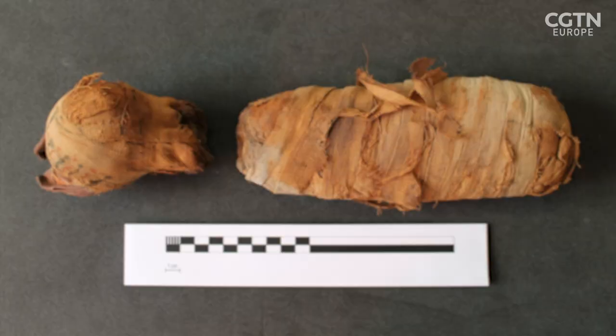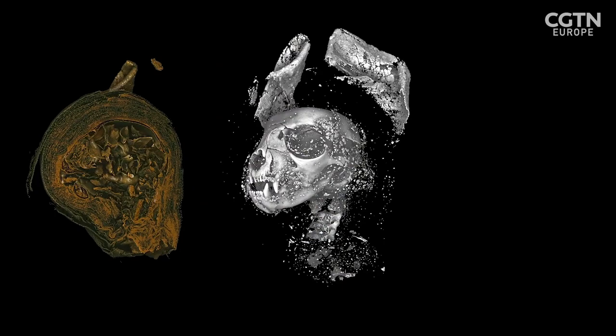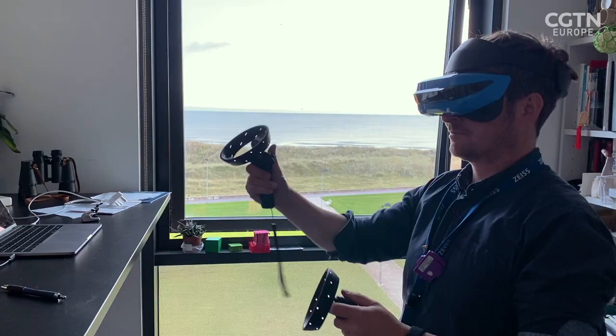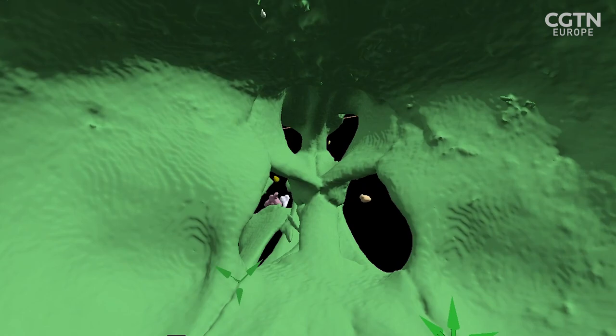A mummified cat yielded a surprising discovery. It looks like an adult cat's size, but actually the wrappings are really thick, and when you get down to it and see the skull inside, it's a lot smaller — it was effectively a kitten. Virtual reality software meant that I could see different things within that data, so I would literally put myself virtually within the mummified animal, essentially making it as big as my house and touring through it, looking for a fracture or a break we hadn't seen before on a 2D screen.